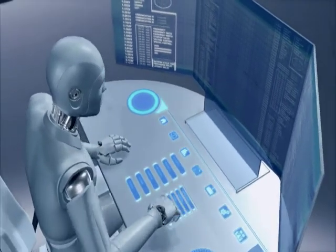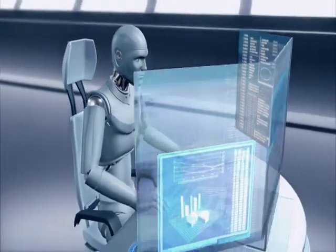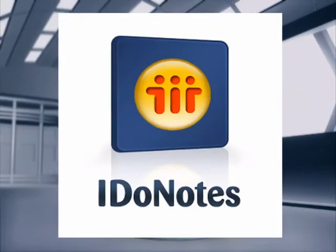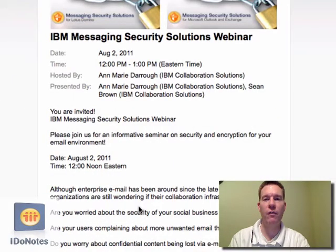It's iDoNotes, episode number 110 — IBM Messaging Security. Does it include IBM Protector or is it IBM Lotus Protector? Hey everybody, it's episode 110 of iDoNotes.